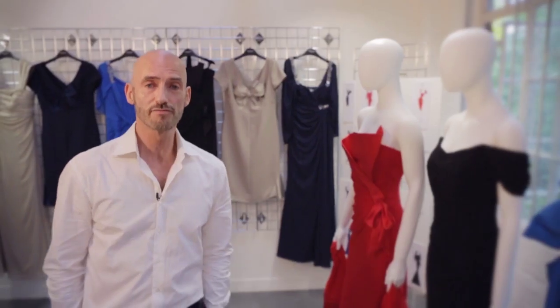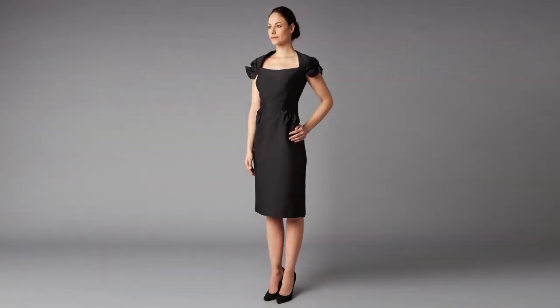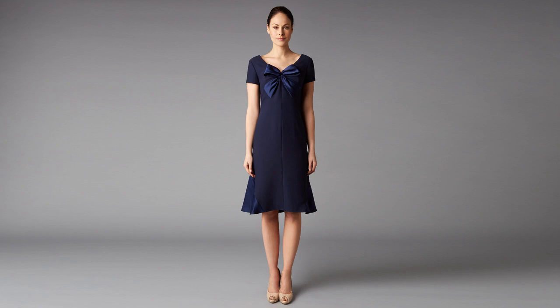I strive to design a collection that is as simple and as elegant as possible, and this is what I strive for at Belleville Sassoon and what I have also brought to Jacques Verre — just to do dresses that would really flatter a woman.